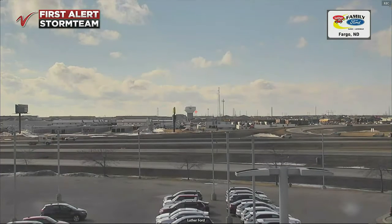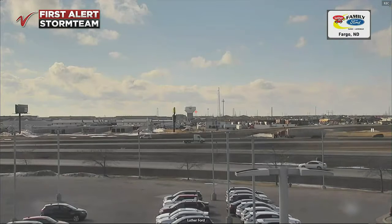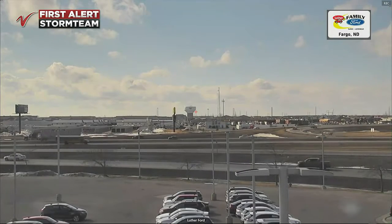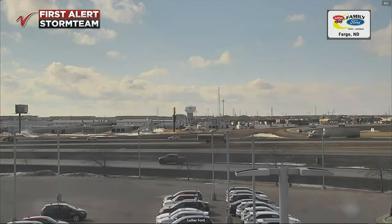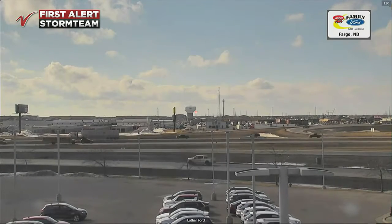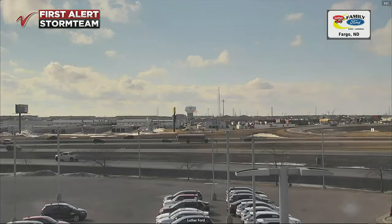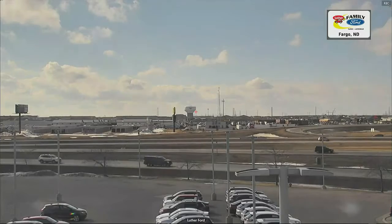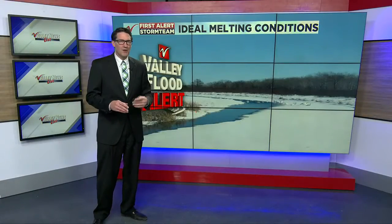Thanks for joining us on Valley News Live 4 o'clock hour. Gliding along smoothly as you can see from our Luther family forward view out to the west — things are looking high and dry. We have what's called a little bit of convection: that surface air warms, starts rising, and we get those puffy cumulus clouds developing across the valley.